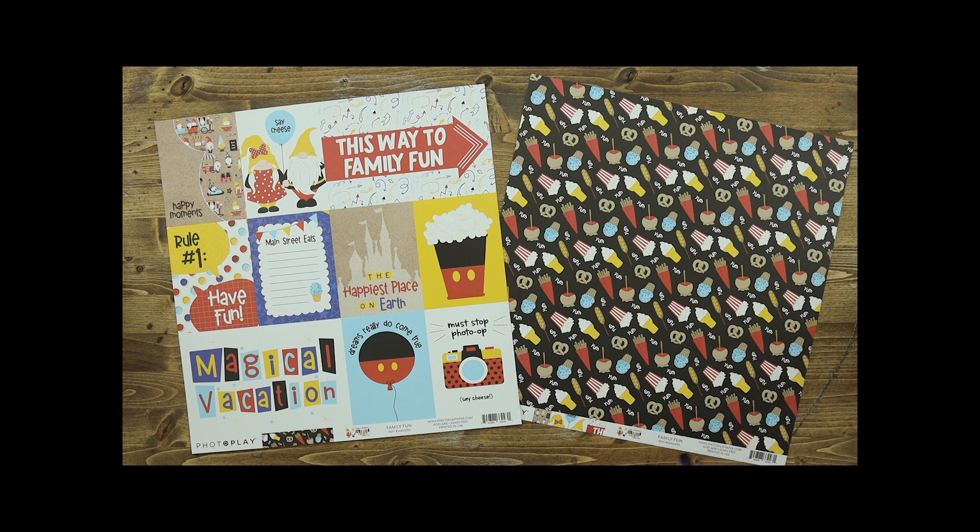The back of that paper includes all of the yummy treats that we indulge in whenever we go to the theme park, including pretzels and popcorn, corn dogs, and more.